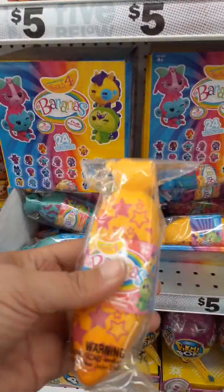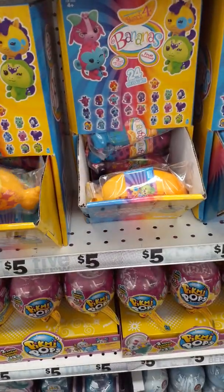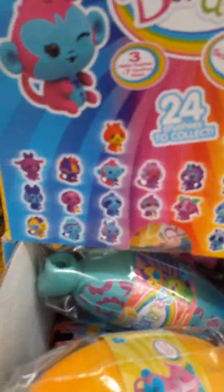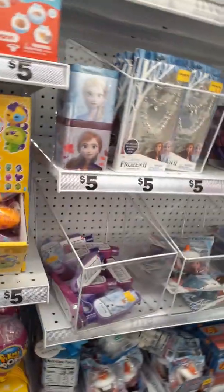These banana things I saw at Target this morning too — $7.99 there. Just little characters you can collect. Okay let me go down another aisle, I'll come back in a minute.